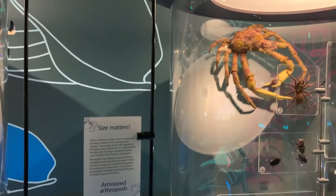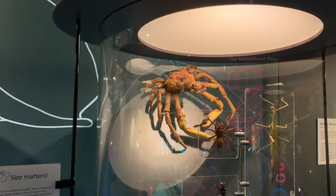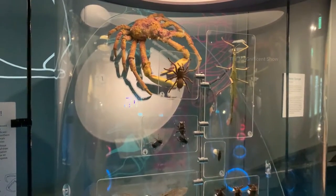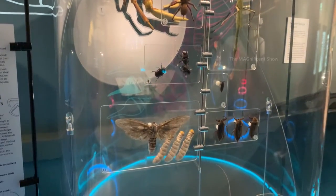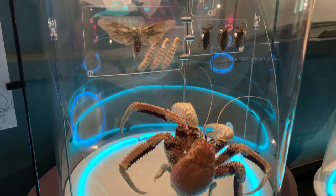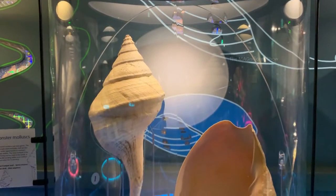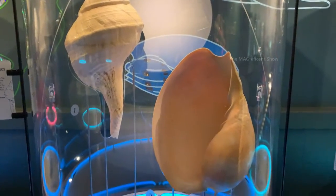Look at the size of that crab! You can also see a spider and a grasshopper. Bugs, butterflies and moths are also shown here. There is also another big crab on the bottom called the coconut crab. Wow — look at here, it is said this shell can grow up to 80 centimeters. Can you believe that?